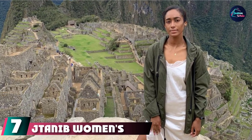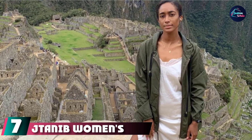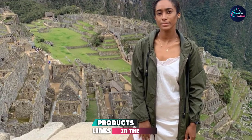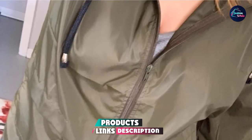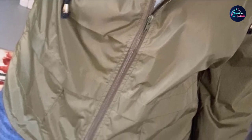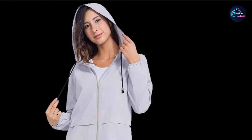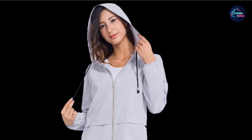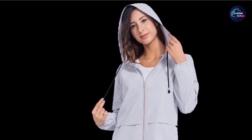Moving on to number seven is the Jay Tannib Women's Raincoat Windbreaker. It will feel like nothing while you're wearing it, but the Jay Tannib Windbreaker provides excellent protection from the elements. It can handle light rain or damp outdoor activities, making it ideal for hiking, fishing, riding, camping, or simply exploring a new city. The lightweight fabric packs easily into a carrier bag, while the drawstring hood and hem allow for a more sleek fit. It comes in more than 20 colors and designs.